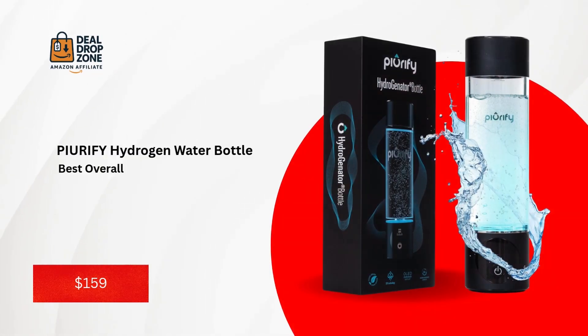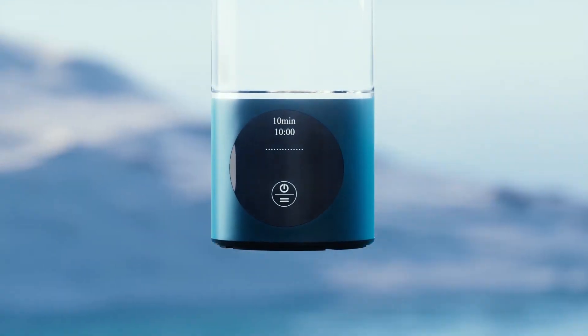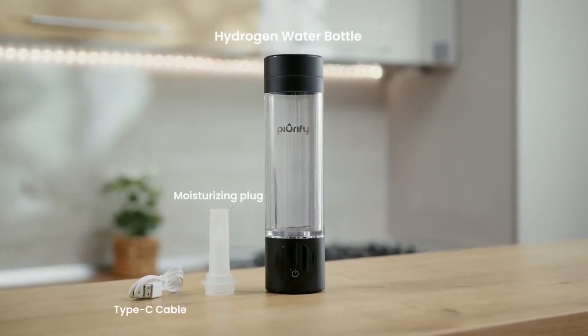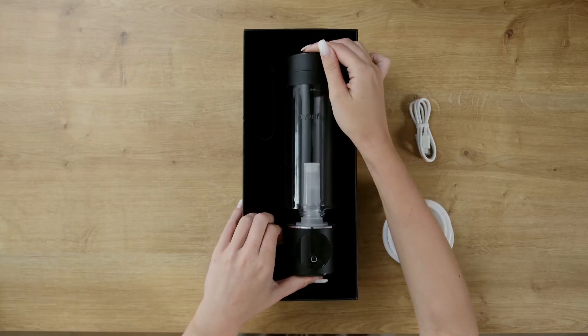Number one: the PIURIFY Hydrogen Water Bottle — best overall. Our top pick, the PIURIFY Hydrogenator Bottle, delivers 4,100+ PPB certified by H2 Analytics, and six-hour hydrogen retention — it's the gold standard. The OLED display shows real-time PPB levels, and dual cycles — five minutes for 1,600 PPB or 10 minutes for 4,100 PPB — cater to every need.